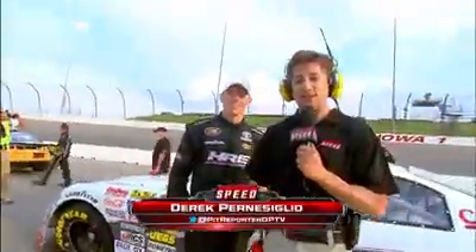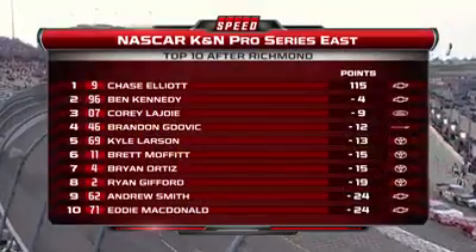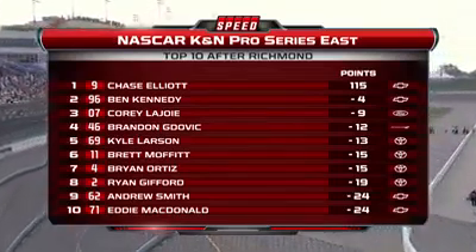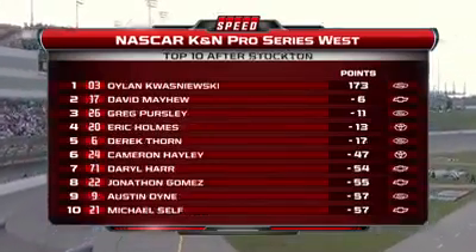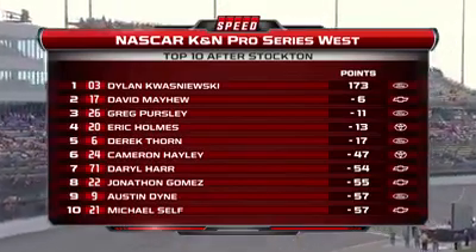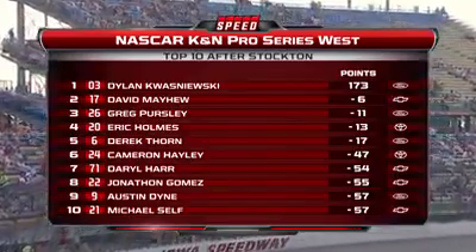Since 2007, the East and the West Series both converge on Iowa Speedway for the East-West combination event. Today, Brett Moffitt has the pole. Brett, you've won here in the past, but this is your first pole. This is the first pole and second in a row now — we got it at Richmond, and hopefully we can win from the pole again. Winning here last year was unreal. Brett Moffitt currently sixth in the points for the East Series. On the West side, Dylan Kwasniewski leads David Mayhew by six with 173 points.